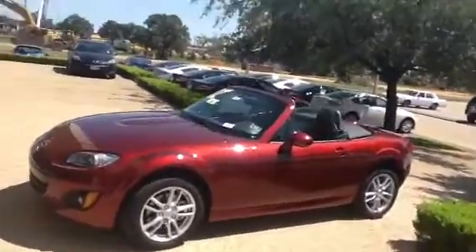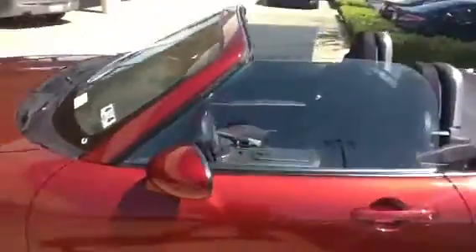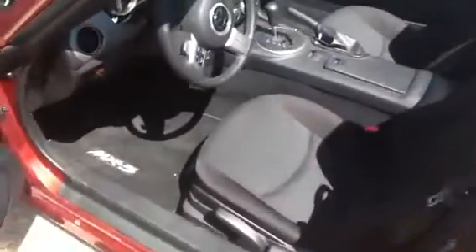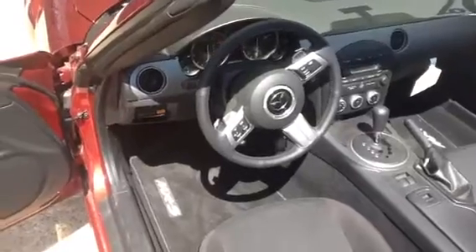It also has power windows, power locks, power side view mirrors. Beautiful trim package — all steering wheel controlled: stereo, cruise control.